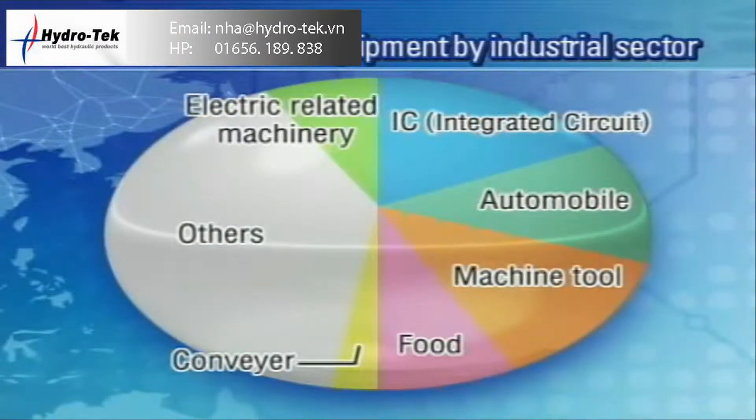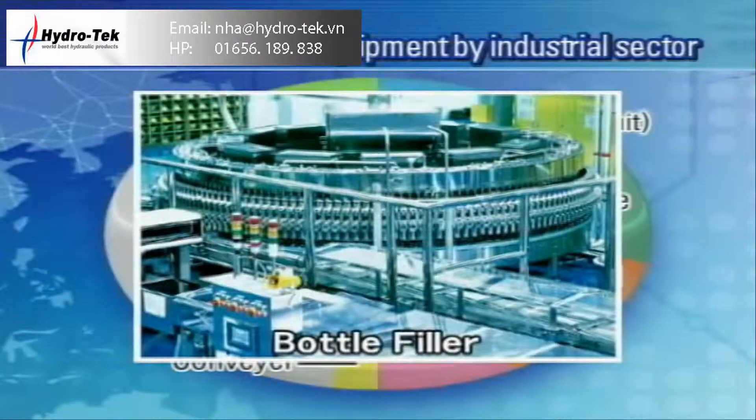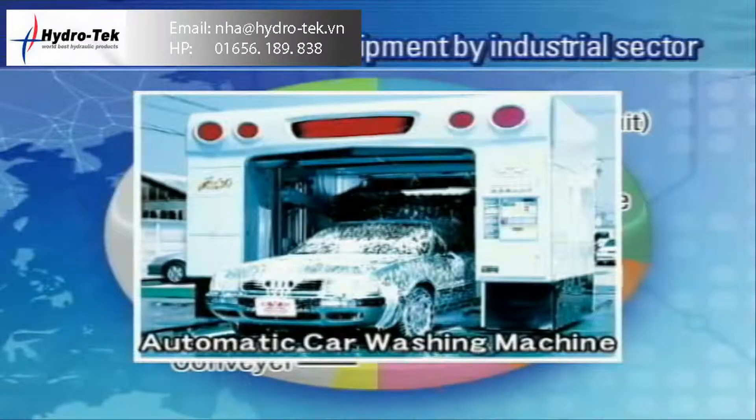Pneumatic technology is a cornerstone in the infrastructure of all industries, such as automotive, medical, semiconductor, and food processing.